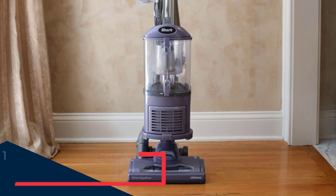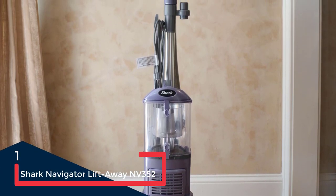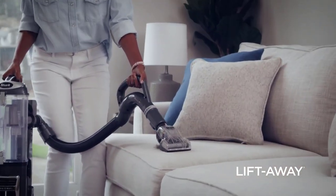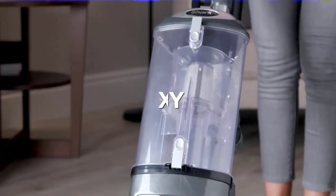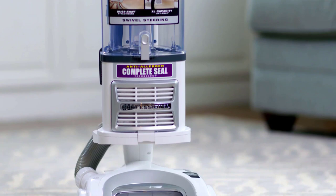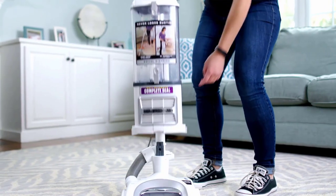The Shark Navigator Lift-Away NV352 is not the newest vacuum cleaner on the market, but its market longevity shows that it is one of the best. The NV352 offers the performance of two vacuums in one — it can be used as a traditional upright or converted into a canister vacuum. Numerous reviews of this budget-friendly vacuum note its excellent suction on both carpets and bare floors.